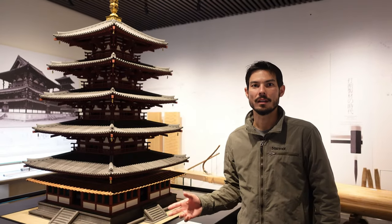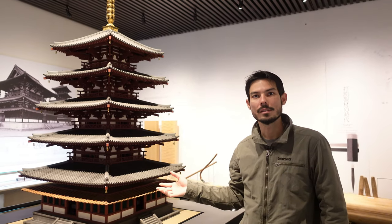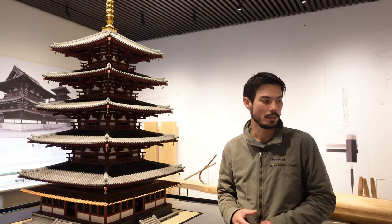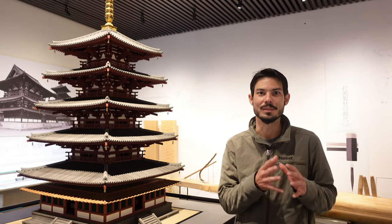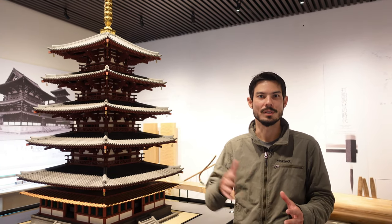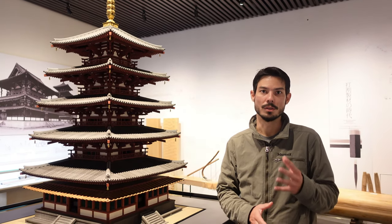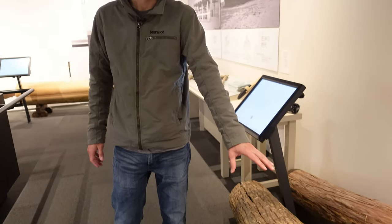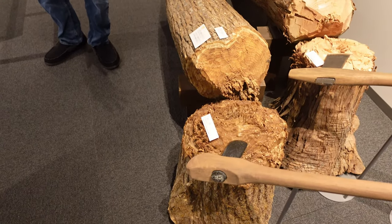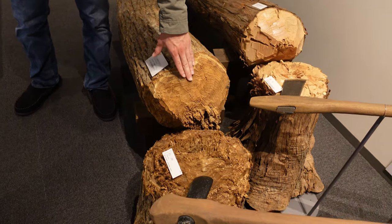So we're inside the Takenaka Carpentry Tool Museum and it's really cool because you get all these models of pagodas and different joints and different tools. What's nice about this museum is it goes from the beginning of Japanese carpentry up until today, and much of it hasn't changed except the tools have gotten sharper and the materials they make the tools from have gotten better. You can start with this era, which is the stone age, where this axe is actually made from stone — probably five thousand five hundred years ago, when they used to cut down trees using stone tools.